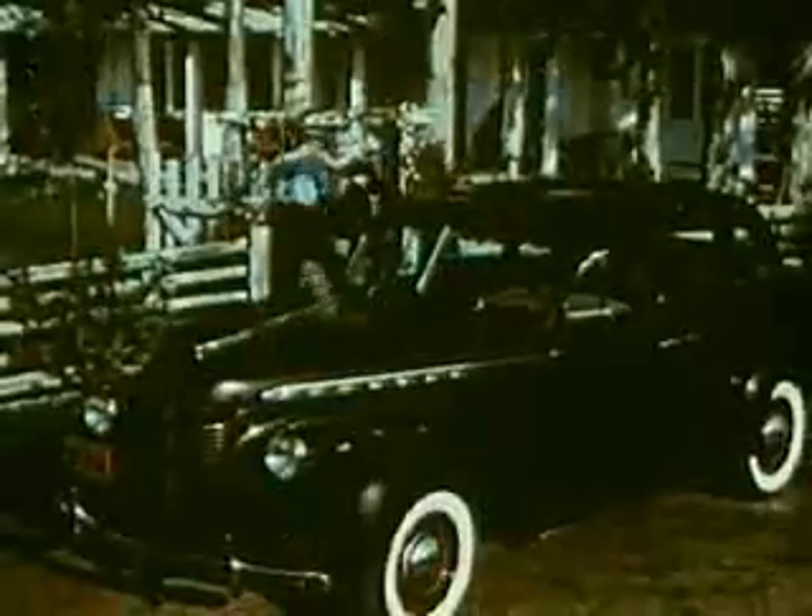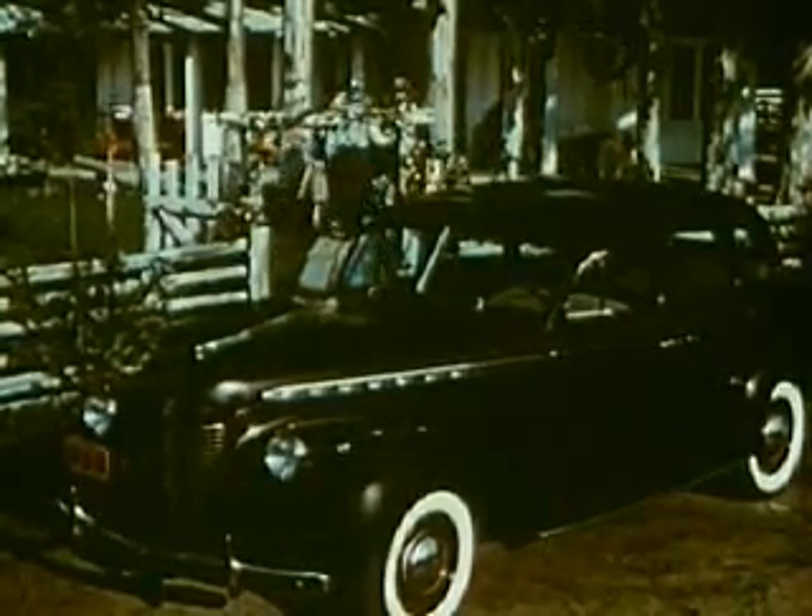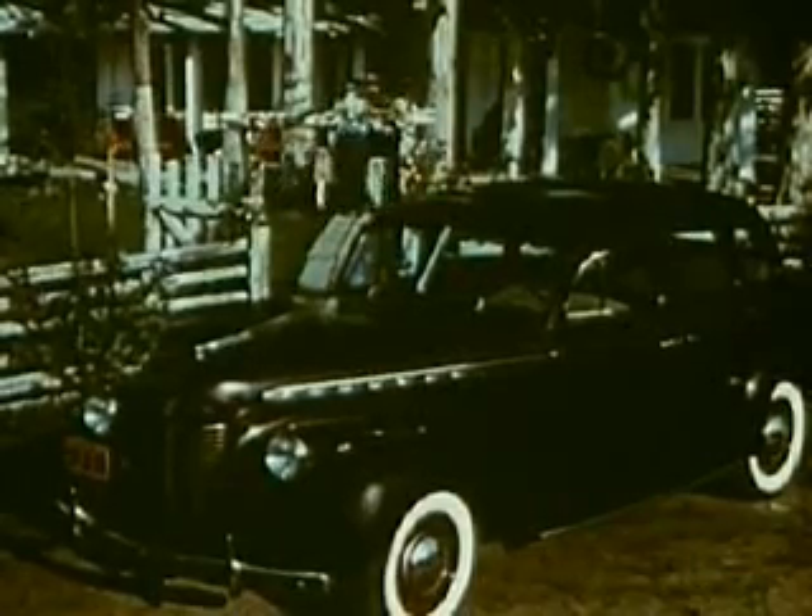With its bigger and roomier body by Fisher, and perfected knee-action riding system, the Ride Royal — one of Chevrolet's 175 important modern features — reasons why Chevrolet's first again.